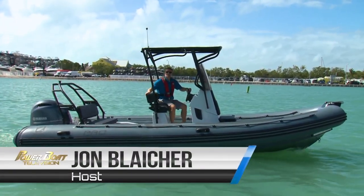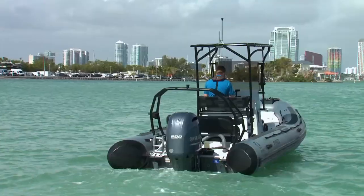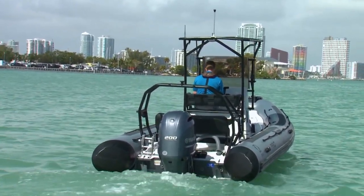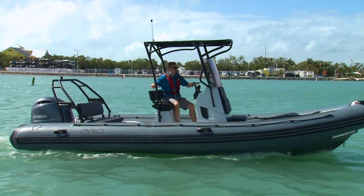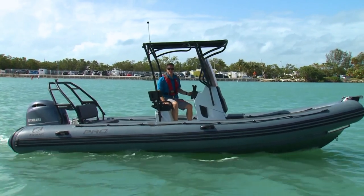Zodiac's Pro 7 is designed to be a little more modular than the open boat, so this boat can be rigged in a number of different ways. This console, for example, is bolted down, so there are several different consoles available. You don't have to go with the top and you can option with different seats. That means this is probably the most flexible layout from Zodiac in this size of boat.